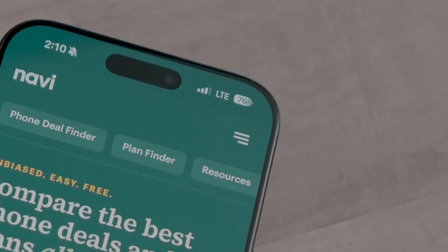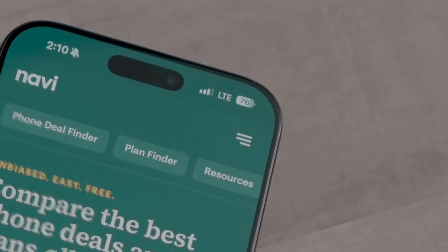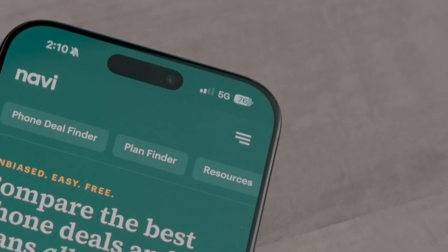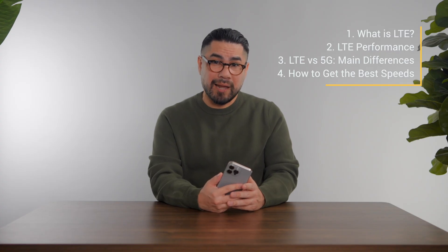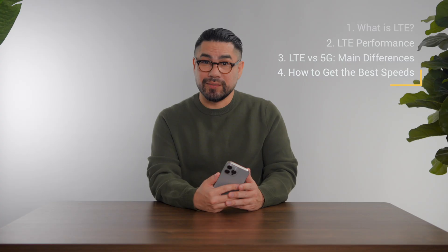Are you wondering what LTE stands for and why it's at the top of your phone instead of 5G? This is the video for you, since we're diving into what LTE is and how it's actually more important than what most people think. We'll break down how in some cases it might be the better option.